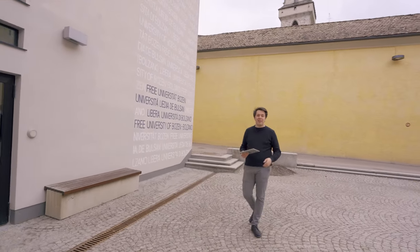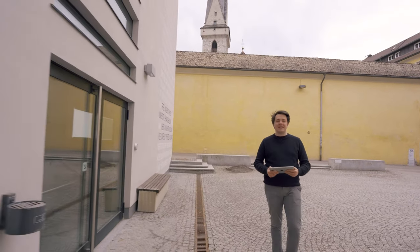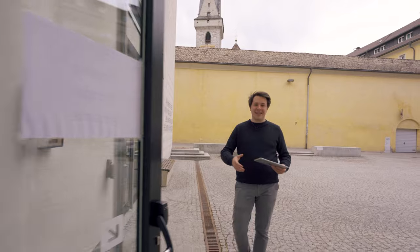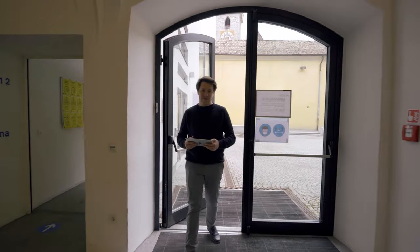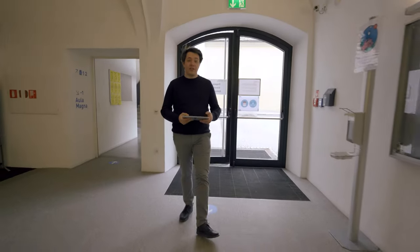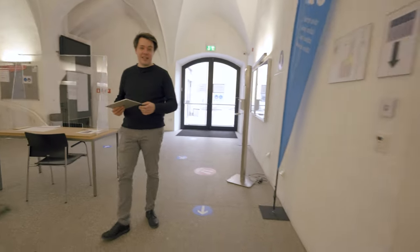I find myself now at the main entrance. It is usually a quite lively place where students chat, mixing all the languages spoken at Unibz. But now let's get inside. This is our main entrance. From here you can access everything: the student space, the staircase, the lecture halls and the Aula Magna, as well as the Student Secretariat.